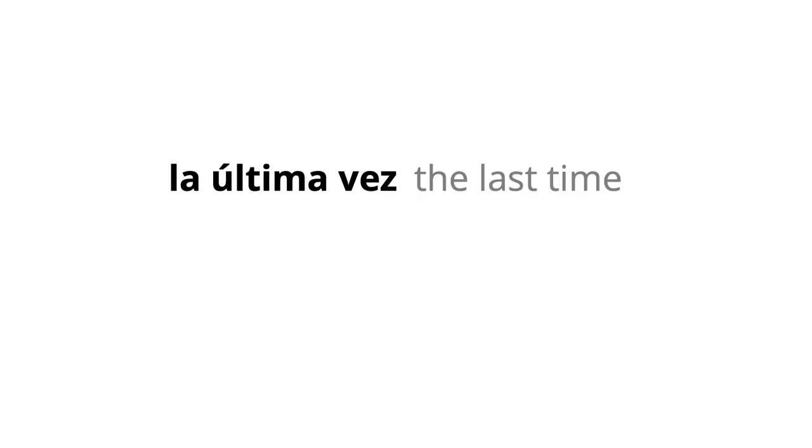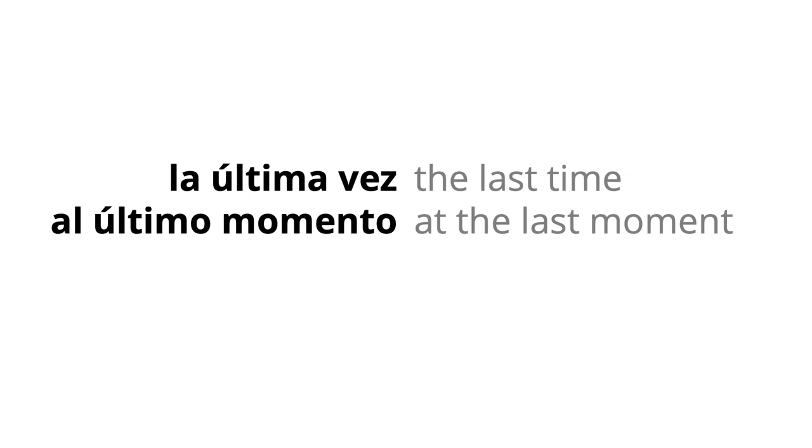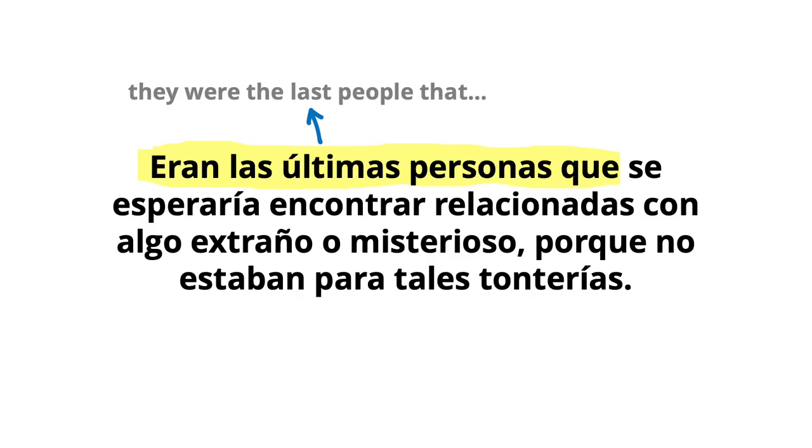The next sentence is: eran las últimas personas que se esperaría encontrar relacionadas con algo extraño o misterioso, porque no estaban para tales tonterías. The first word, eran, we know already — is they were. The next word, últimas, means last — it's the feminine plural of the adjective último. Some example phrases: la última vez — the last time; al último momento — at the last moment; por último — finally. The bit eran las últimas personas que means they were the last people that.